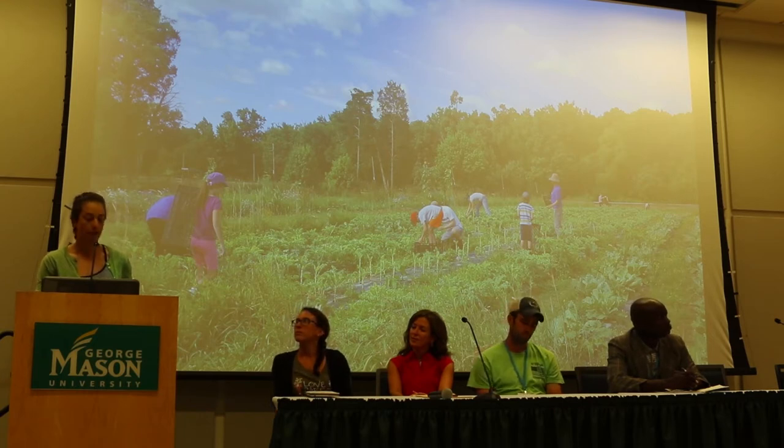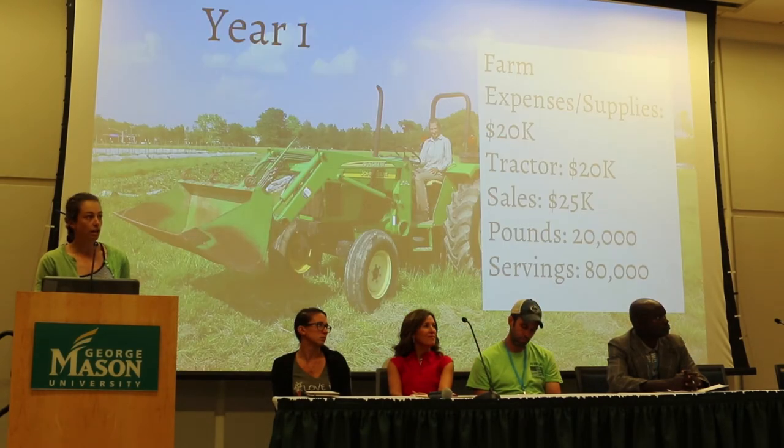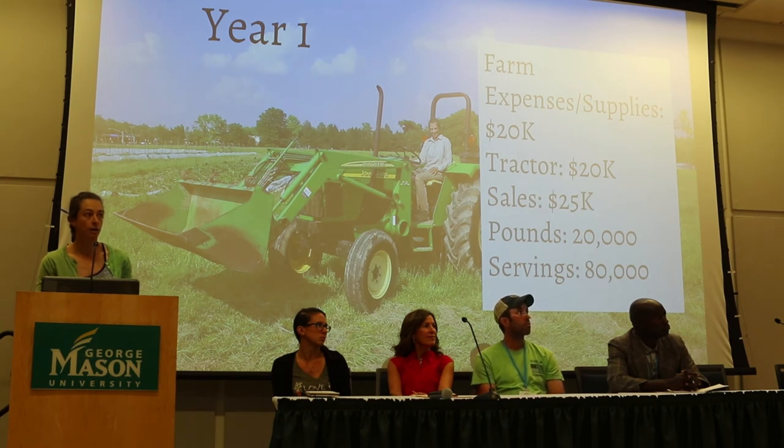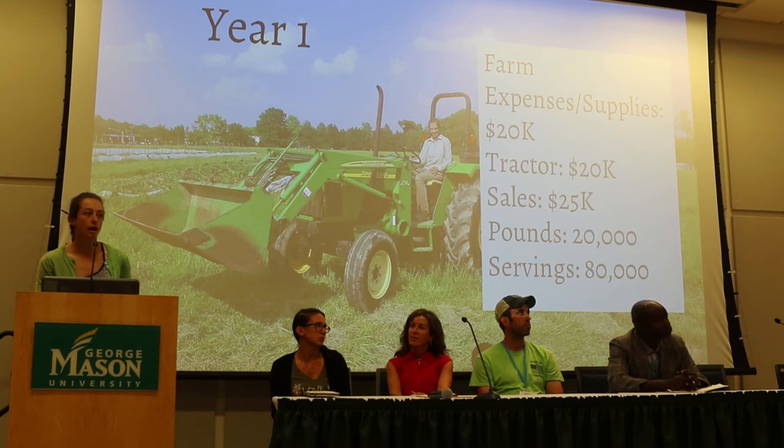We are funded primarily through grants, and that's how we fund our farm personnel. We use foundation funding and private fundraising campaigns to fund supplies and big infrastructure purchases. We took this old horse pasture and turned it into a productive fruit and vegetable growing operation. In year one, we spent around $20,000 in supplies. We bought a tractor package with mower, disc, and loader for around $20,000 that we fundraised for through private donations. We estimate that we made around $25,000 in wholesale sales to our mobile market program and a few restaurant sales.